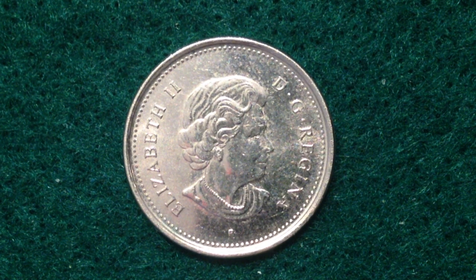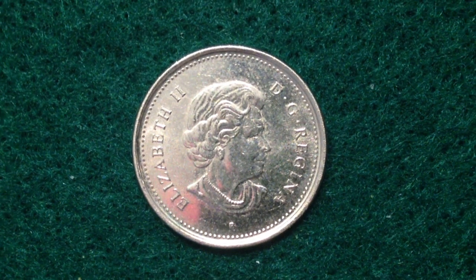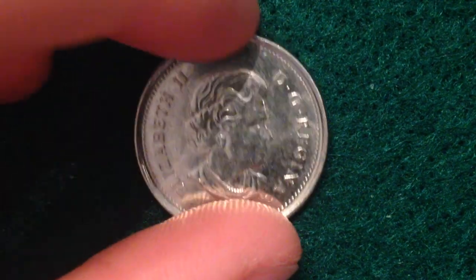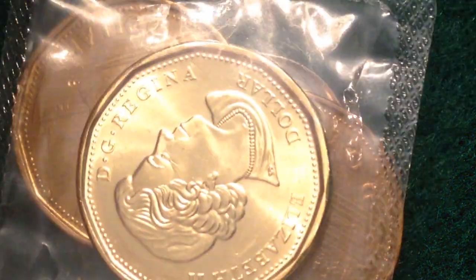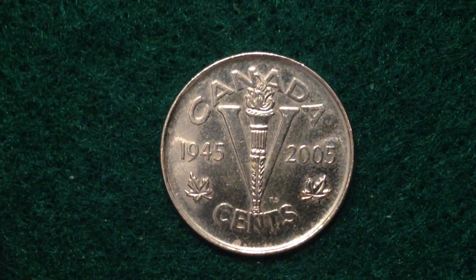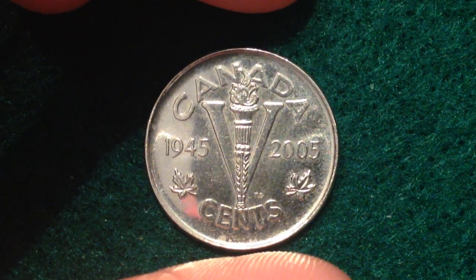Hopefully you enjoyed this video. If you're into coin collecting, please check out some of the other videos on this channel — it's going to focus mostly on Canadian coins. We've got this Canadian nickel and some Canadian dollars featured here. Take care everyone, best of luck coin collecting!